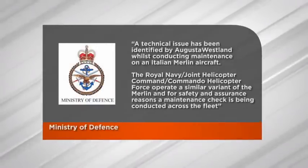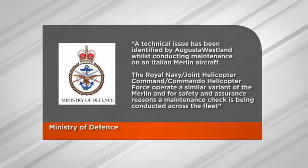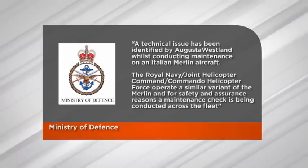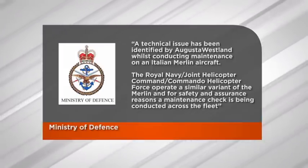A technical issue has been identified by AgustaWestland whilst conducting maintenance on an Italian Merlin aircraft. The Royal Navy Joint Helicopter Command, Commando Helicopter Force, operate a similar variant of the Merlin, and for safety and assurance reasons, a maintenance check is being conducted across the fleet. The MOD also told me that the aircraft have not been grounded, but that they are being checked, and they expect them to return to normal operations once the maintenance check has been conducted.